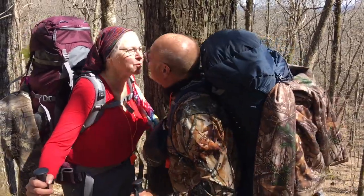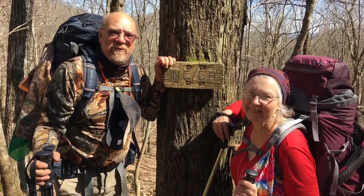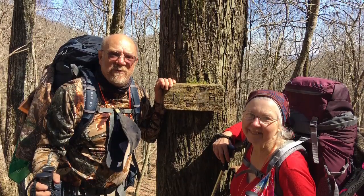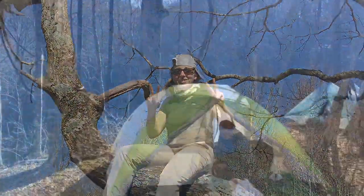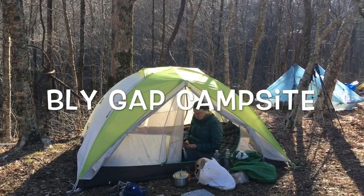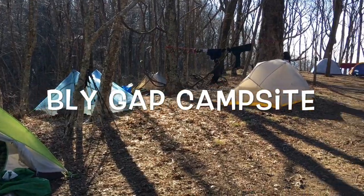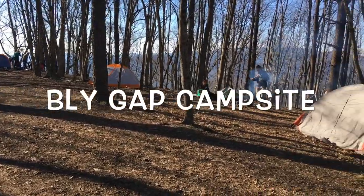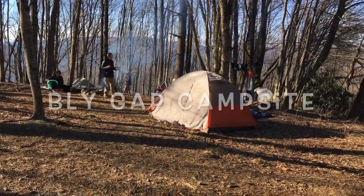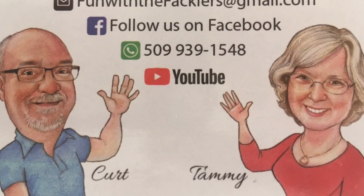Hey there everyone. Tammy made it to North Carolina before me, but that's okay. Day 12 is now over, and we actually are in North Carolina — one state down and many more to go.